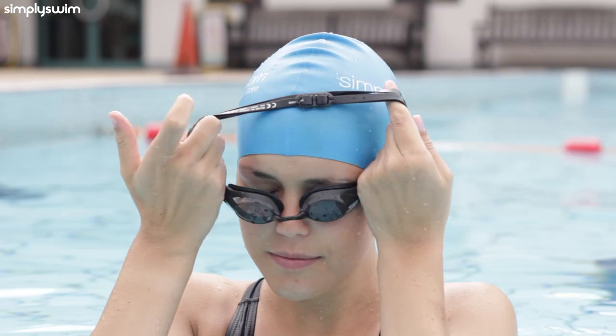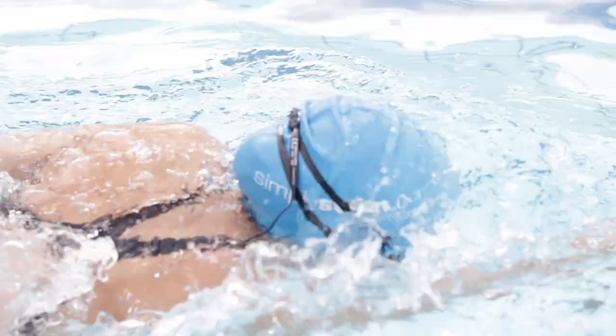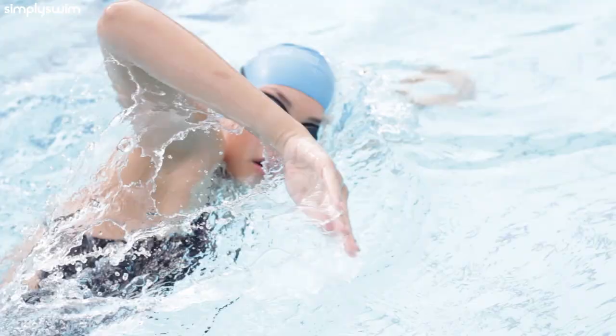Our eyes are incredible and a rather important part of our body, as they enable us to see all the wonders in the world. So when it comes to taking your kids to the pool to practice their swimming skills, you should protect their eyes for the future with a decent pair of goggles. Here's why children should wear swimming goggles.